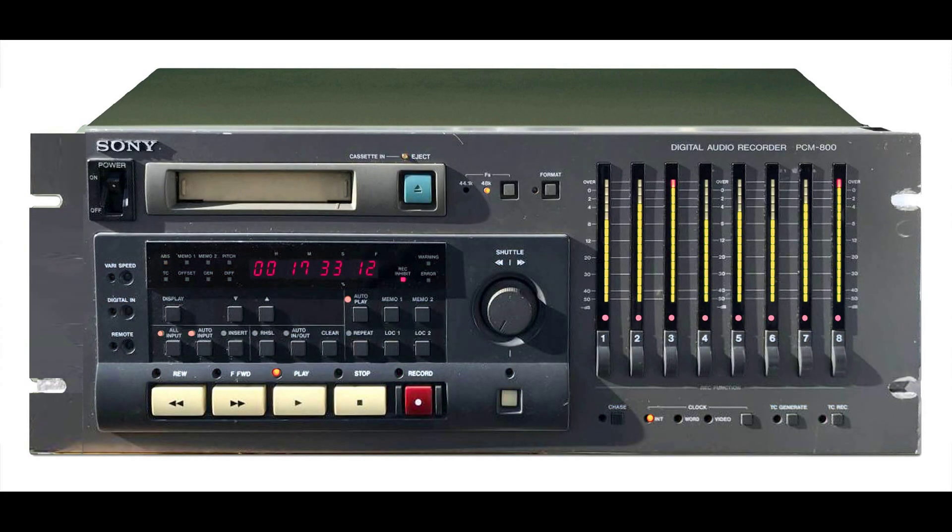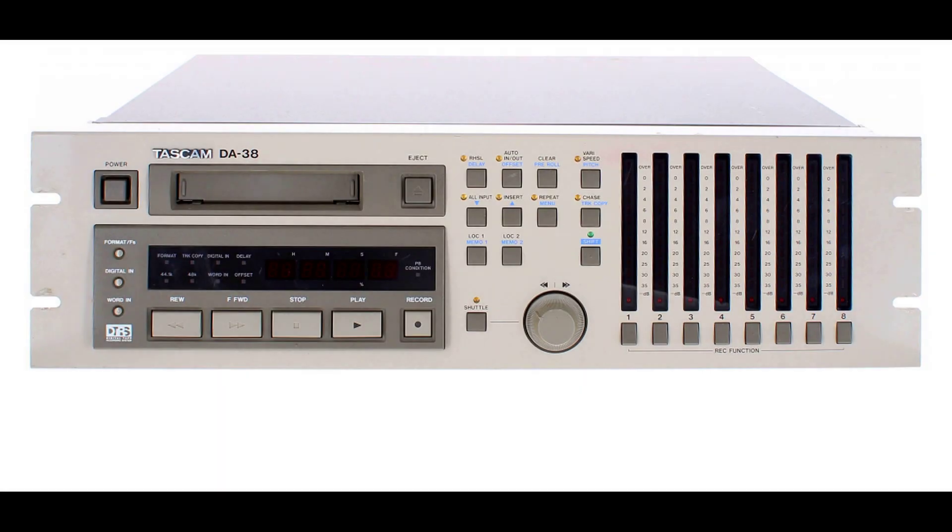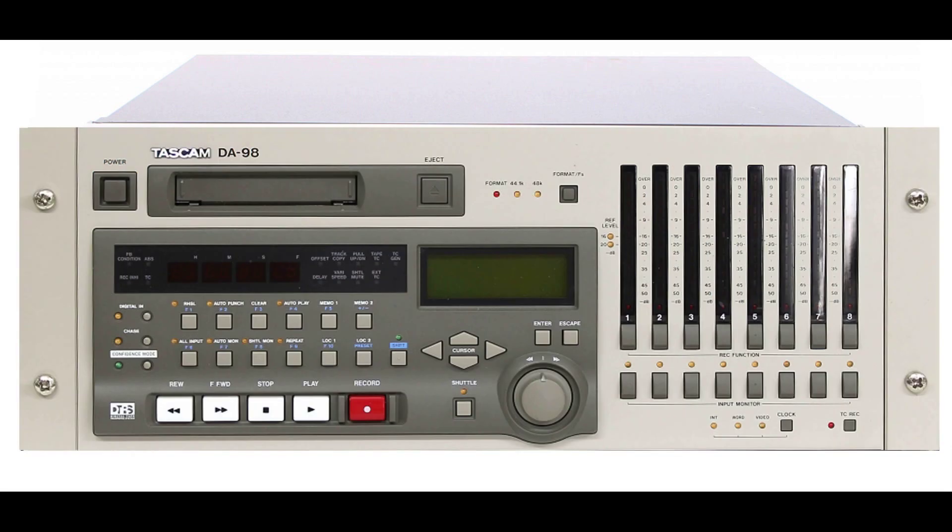Tascam also produced the PCM800 for Sony. In addition to the DA88, the other 16-bit models are the DA38 and DA98. Up to 16 machines could be synchronized via the rear 15-pin port.